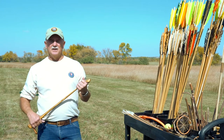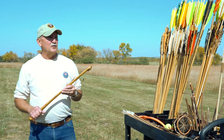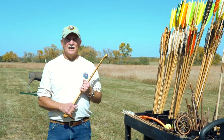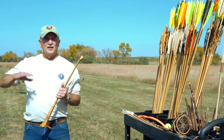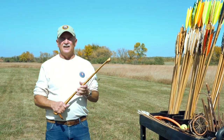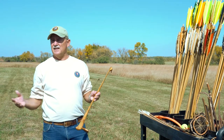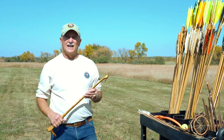Another game they would hunt that you don't think of much would be birds — for example, geese migrating through in the spring or the fall. If they saw a flock of geese out in the field, the hunters could take their atlatls and throw those spears up into the air and come down on them, hopefully getting lucky and hitting them. So that was another way they could use the atlatl for hunting.